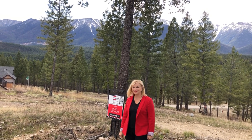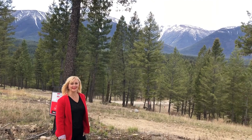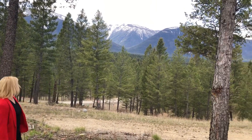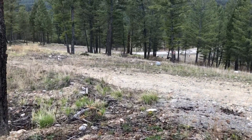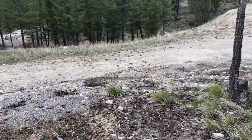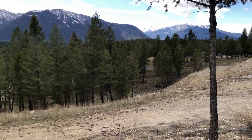Looking to build your dream home? Look no further than this beautiful Castle Rock lot for sale in Invermere, BC. One of the great features about this lot in Castle Rock is that it's got a nice slope to it, so you can have a great walkout basement and still have all the views.